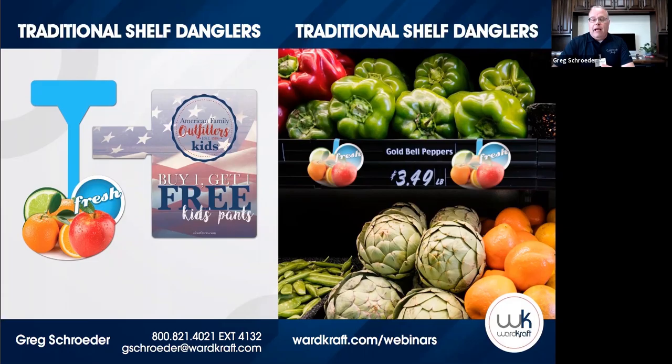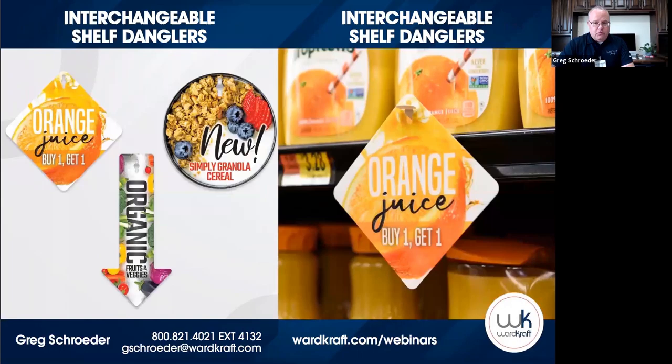The dangler version is for customers to see the graphic when they're facing the shelf — it dangles out to highlight a specific product. You see them in grocery stores, retail stores, auto parts stores, convenience stores. We've seen them used for everything from video games to fruits and vegetables to chemical products. That led us to our next product: the Interchangeable Shelf Dangler.